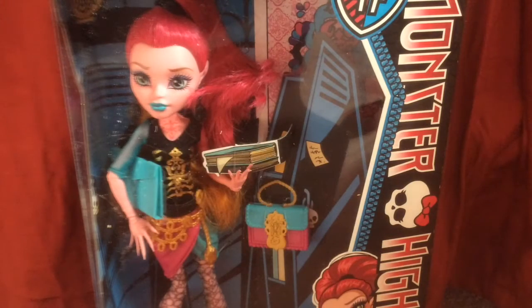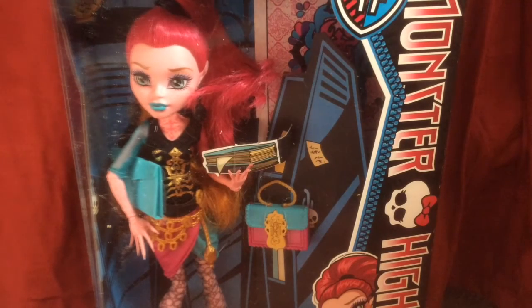Hey guys, it's H over here. So today it's Christmas Eve, so Merry Christmas to everyone, since it's Christmas Eve.